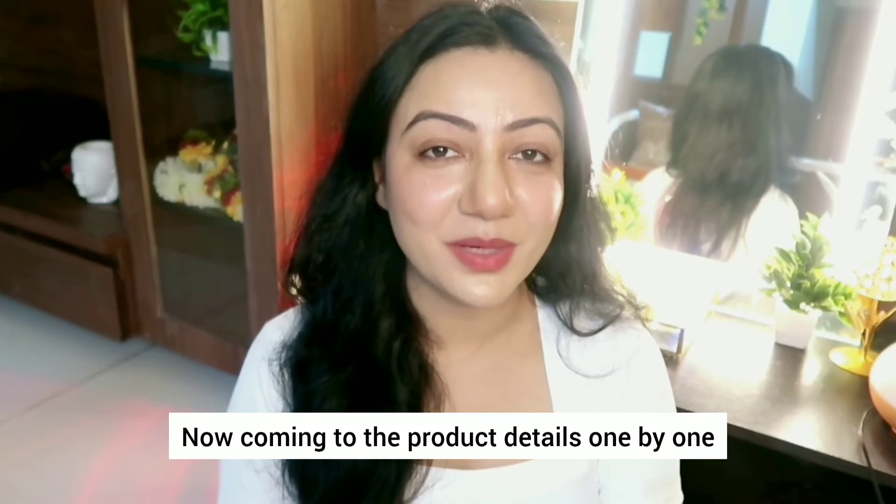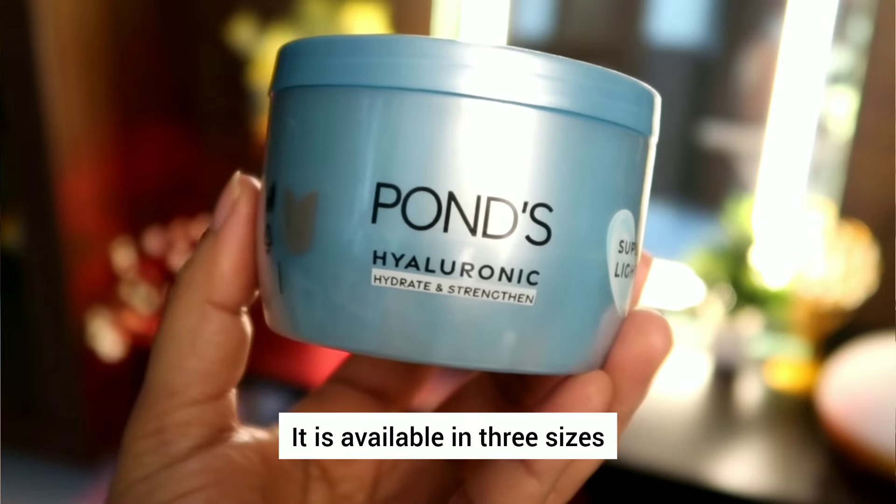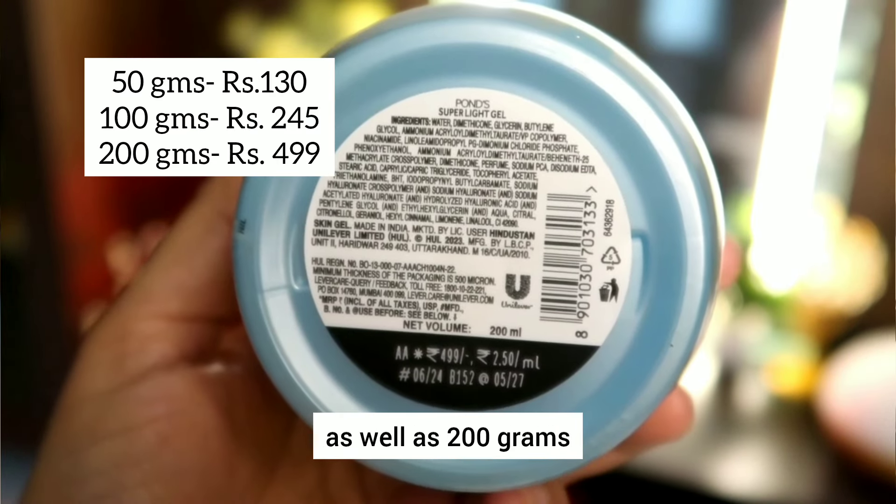Now coming to the product details one by one. This gel comes in a beautiful jar packaging like this. It is available in three sizes: 50 grams, 100 grams, as well as 200 grams.